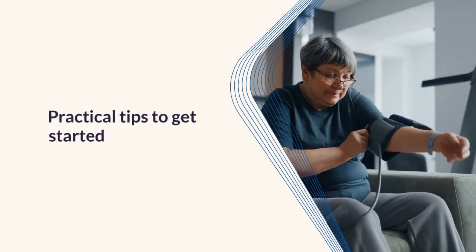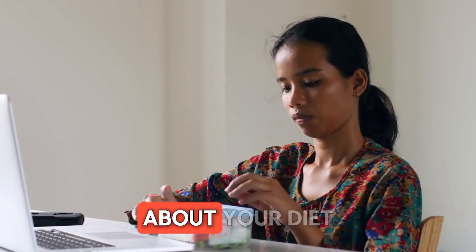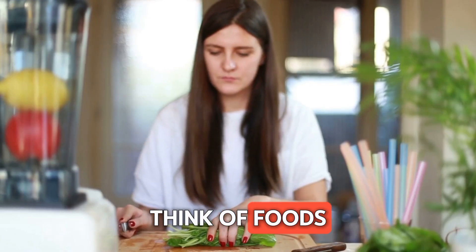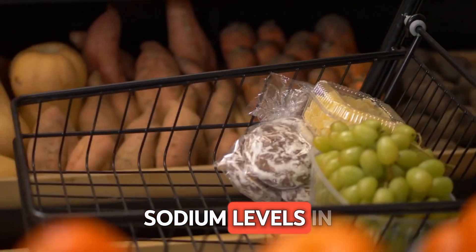So, what can we do about it? Here are some practical tips to get started. First, let's talk about your diet. Incorporating more fruits and veggies is a game changer. Think of foods rich in potassium, like bananas and spinach — they help balance sodium levels in your body.